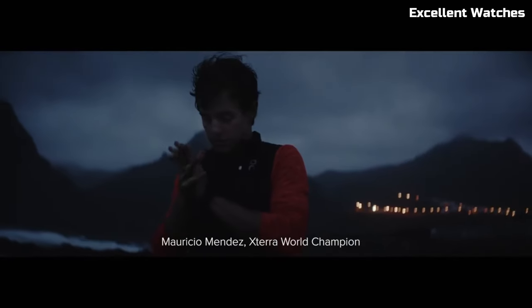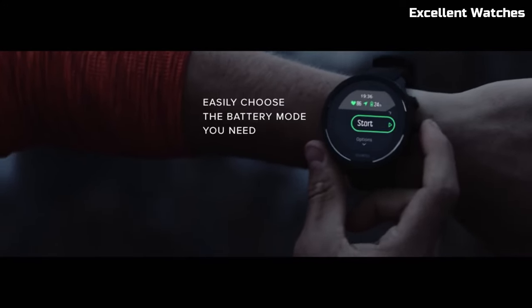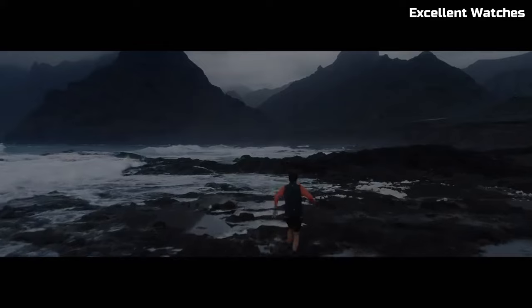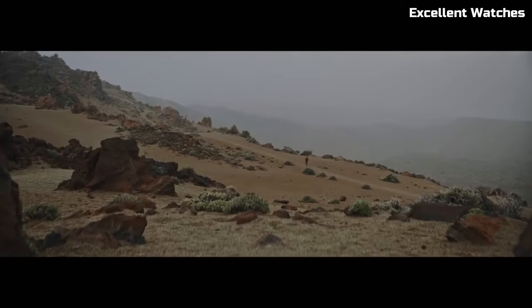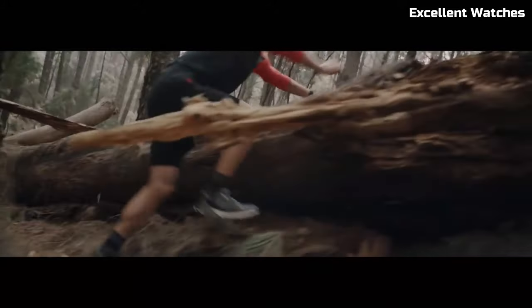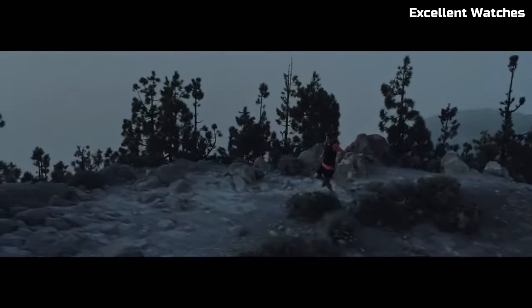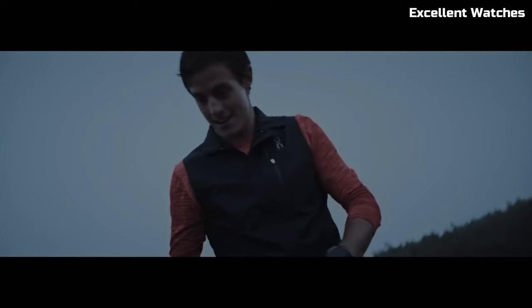The Suunto 9 Baro Watch is a powerhouse designed for endurance athletes and outdoor enthusiasts. Encased in a rugged, robust build, it's ready to conquer extreme conditions. Its standout feature is the intelligent battery management system, which provides up to 120 hours of GPS tracking on a single charge, ensuring you're never left in the dark. It boasts a barometer for accurate altitude and weather tracking, a heart rate monitor, and a multitude of sports modes. Its durable materials and water resistance make it perfect for challenging environments. The Suunto 9 Baro is more than a watch — it's a reliable companion for those who push their limits and demand the utmost performance from their gear.